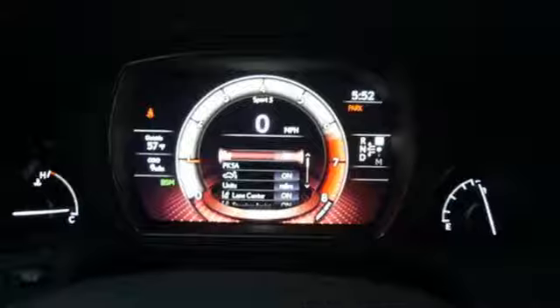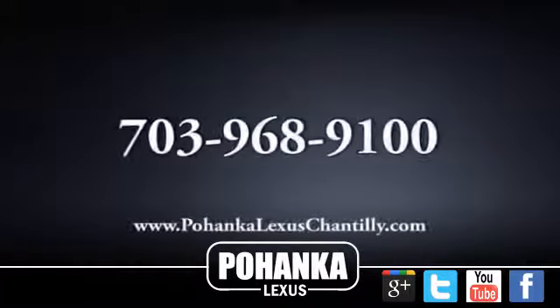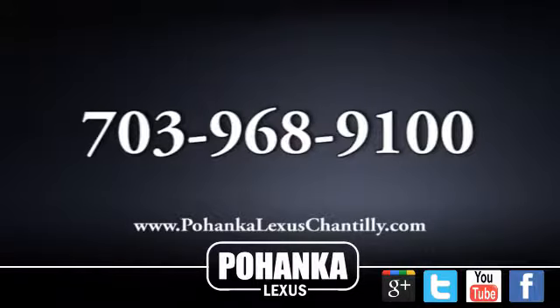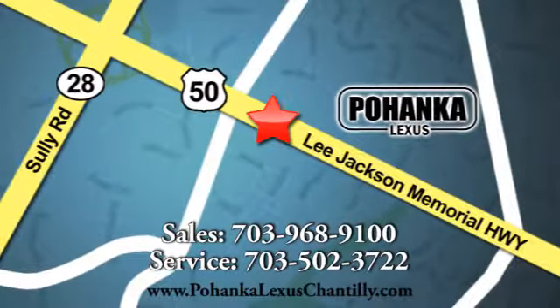Lexus — a lifestyle that leaves a lasting impression. Hurry in today and see it for yourself. Call us now for more information on this vehicle or visit today. We are conveniently located at 13909 Lee Jackson Memorial Highway in Chantilly.